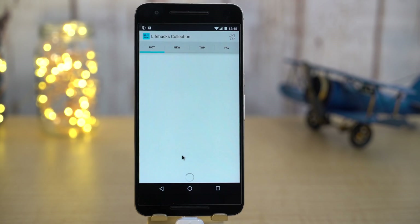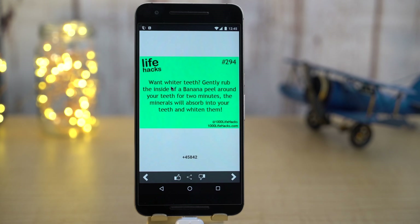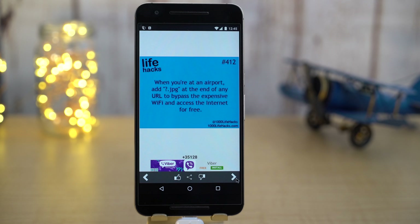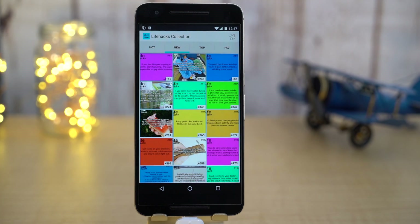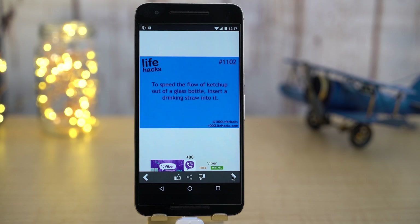Next up we have Lifehacks Collection. Who wants to learn amazing life hacks? This app has one of the most amazing collections of life hacks. I myself have learned new tricks with this app and many of them are really, really useful. All the tips have images and are easy to navigate and share.